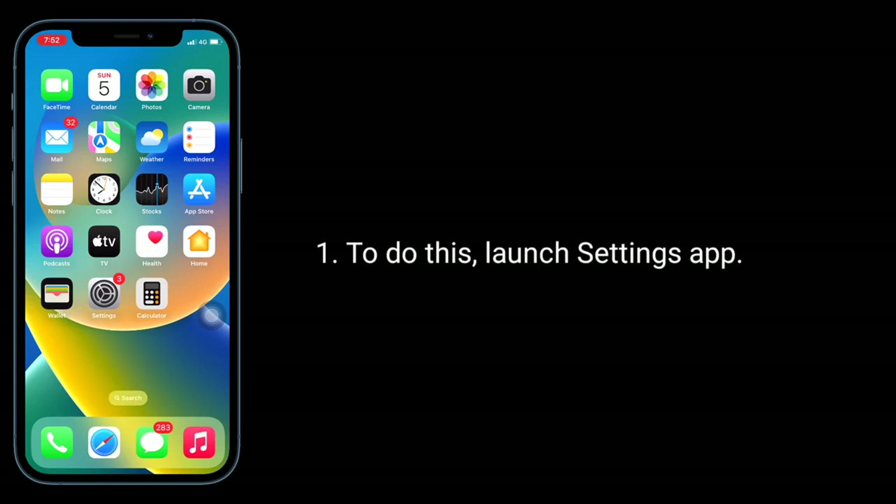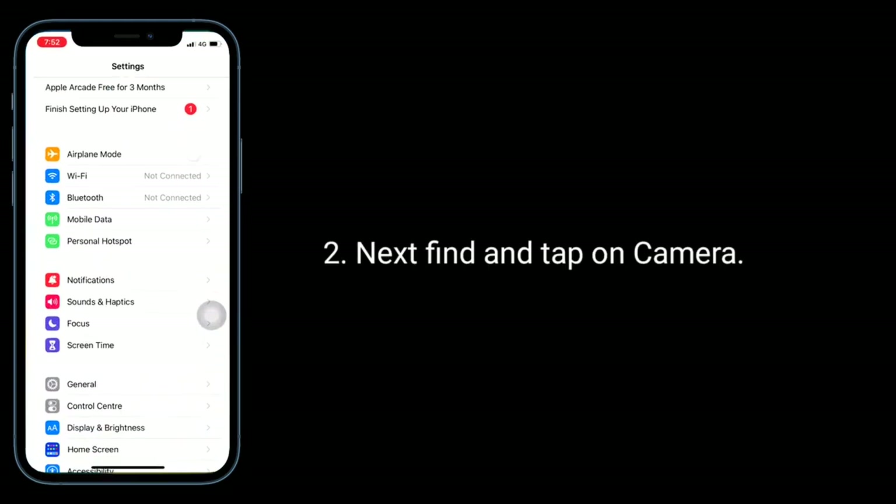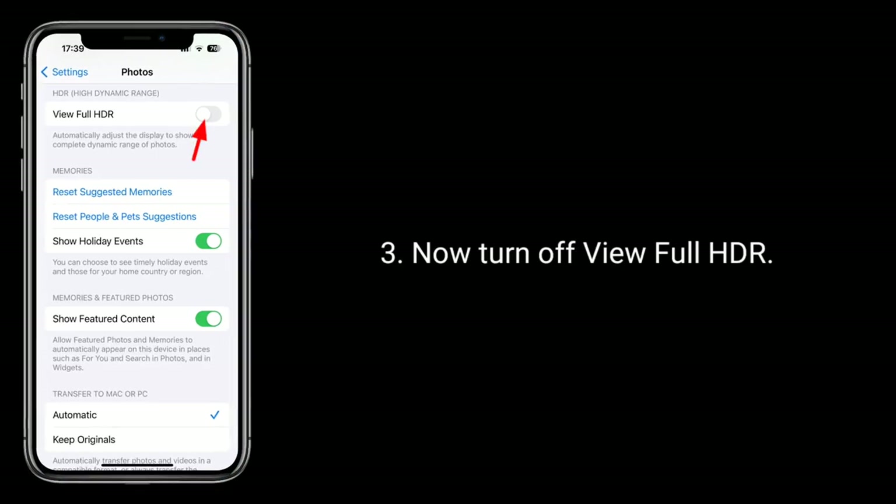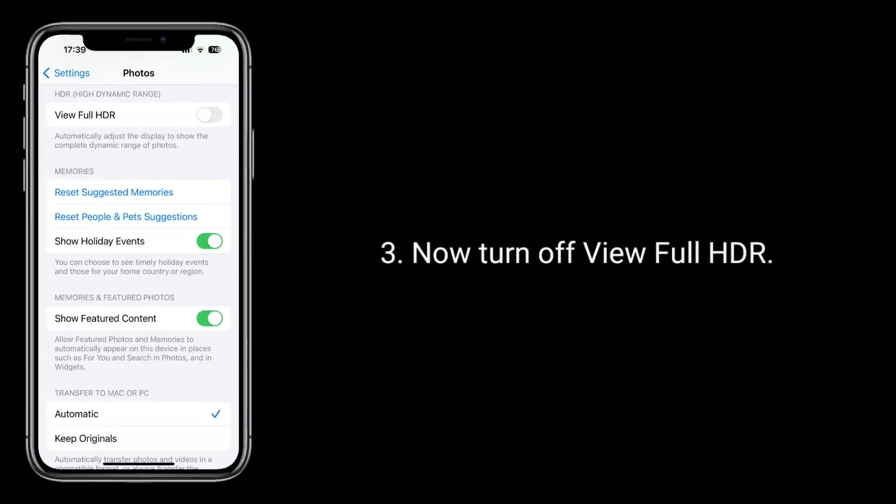To do this, launch the Settings app, then find and tap on Camera. Now turn off View Full HDR.